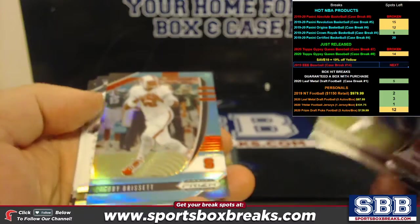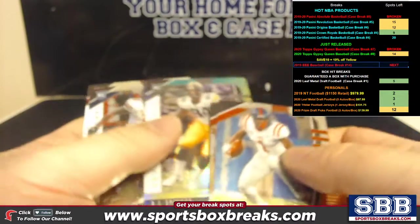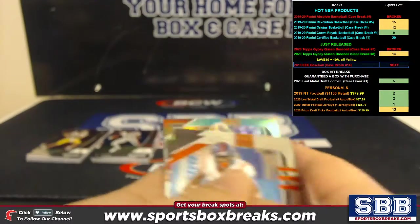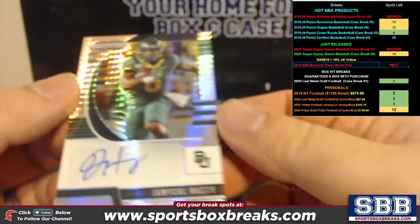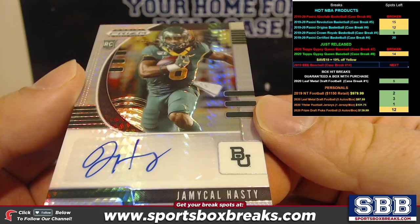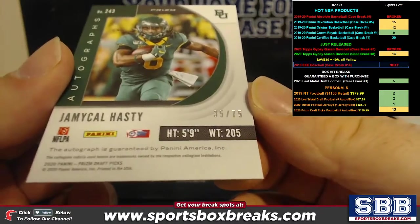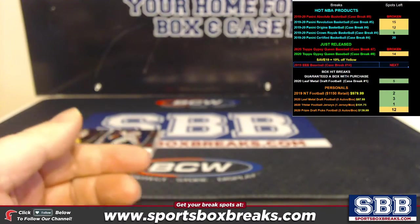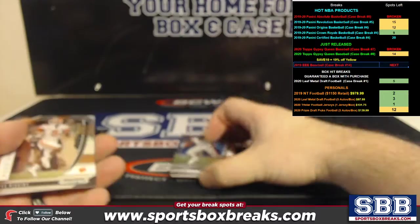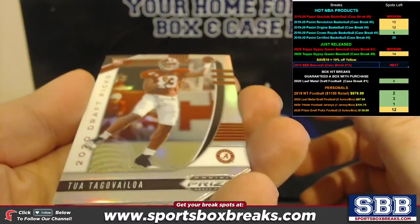AJ Brown, Murray, Jacoby Brissette to 30 — sky blue teal. And what do we got here? To 75. And we got a base.